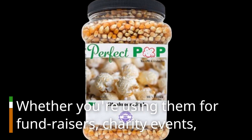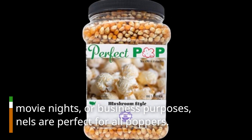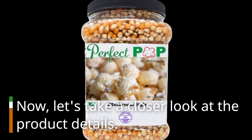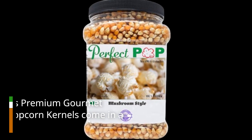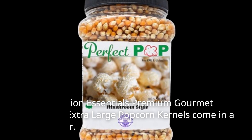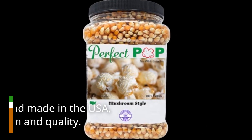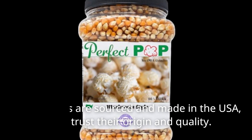Whether you're using them for fundraisers, charity events, at-home movie nights, or business purposes, these kernels are perfect for all poppers. The Concession Essentials Premium Gourmet Mushroom Extra Large Popcorn Kernels come in a 4-pound container. They're carefully crafted for exceptional taste and quality. The kernels are sourced and made in the USA, so you can trust their origin and quality.